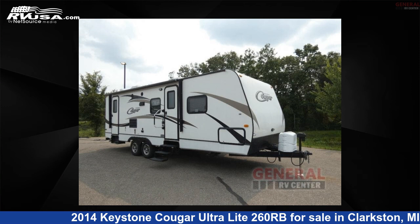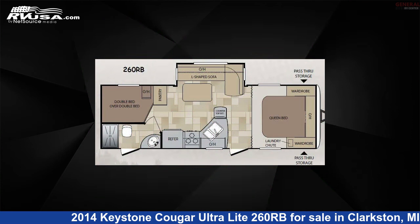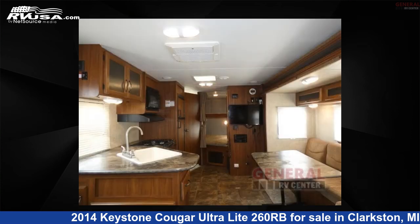This 2014 Keystone Cougar Ultralight 260RB is a travel trailer RV. It is located in Clarkston, Michigan, and is offered for sale by General RV Center.